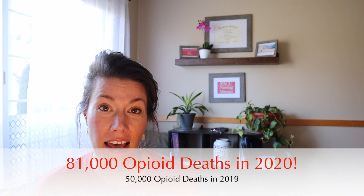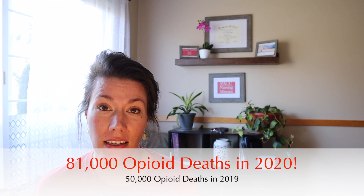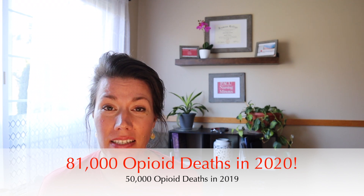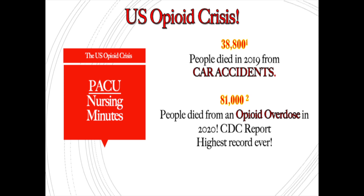I'm going to go ahead and pull the band-aid off the wound and just go there. We have a national crisis at hand and we haven't even hit the tipping point. In December of 2020, the CDC released data showing 81,000 opioid overdose deaths for that year. In 2019, opioid deaths were at 50,000. To put that into perspective, car accident deaths in 2019 were at 38,800. We have a severe, severe crisis in this country, and a lot of it starts with a prescription after surgery.